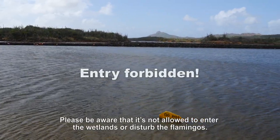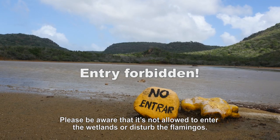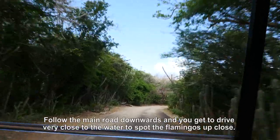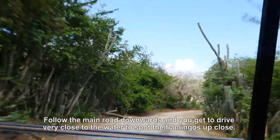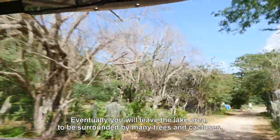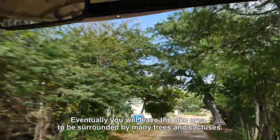Please be aware that it is not allowed to enter the wetlands or disturb the flamingos. Follow the main road downwards and you get to drive very close to the water and spot the flamingos up close. Eventually you will leave the lake area to be surrounded by many trees and cactuses on your left and right.